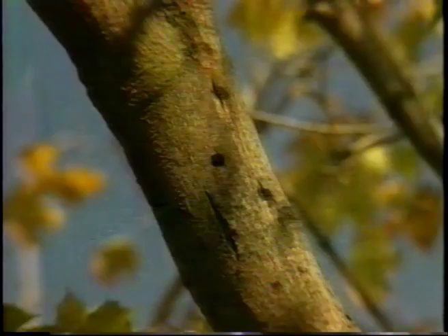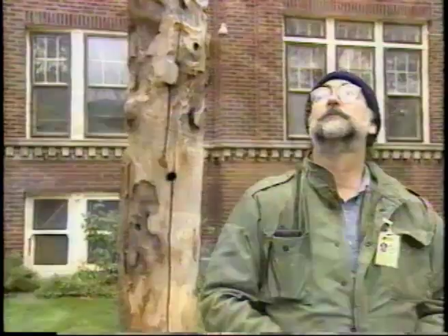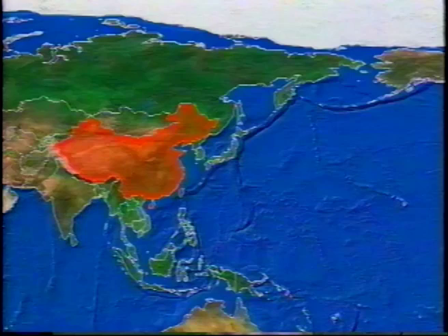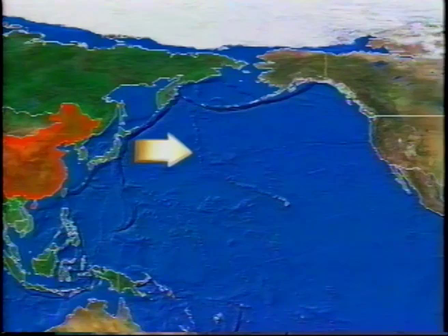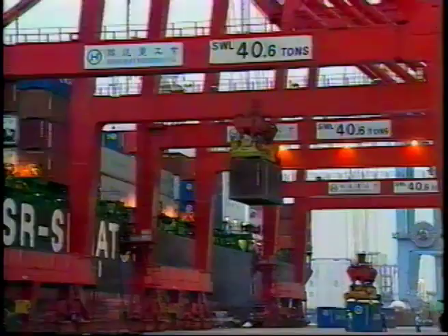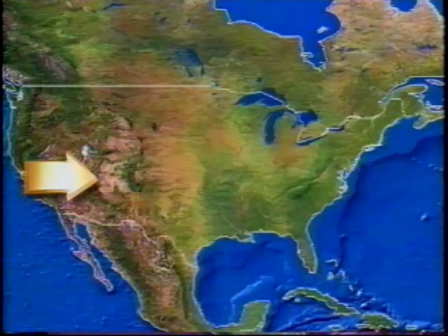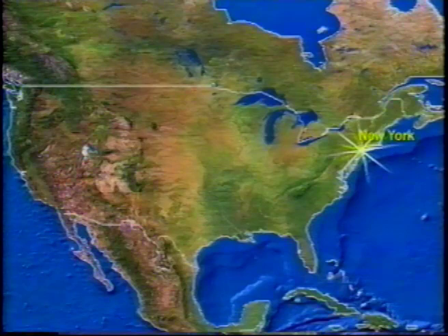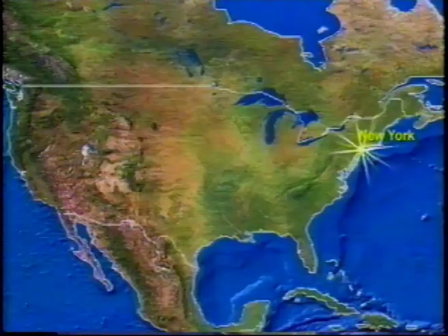If we are to have any chance of stopping the ALB, people like you will have to help us discover new infestations so that they can be contained and destroyed. The Asian Longhorned Beetle is a native of China and other areas of Eastern Asia. In China, it causes widespread damage and death in hybrid poplar plantations. Low-quality infested wood is sometimes used to make crates and pallets, and these beetles are transported to this continent in infested wooden packing materials. The first infestation in the US was discovered in New York City in 1996.